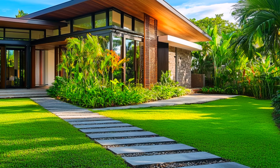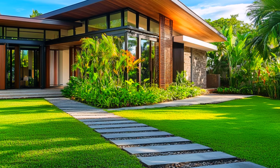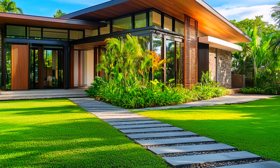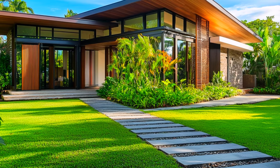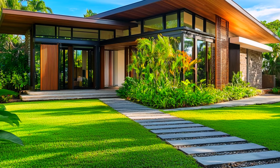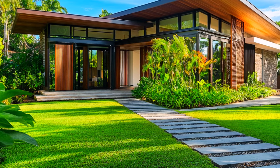This tropical house offers a perfect blend of modern architecture and natural elegance, creating a harmonious living space that is both functional and visually stunning. Whether you're looking to relax in your private sanctuary or entertain guests in style, this design showcases the best of contemporary tropical living.